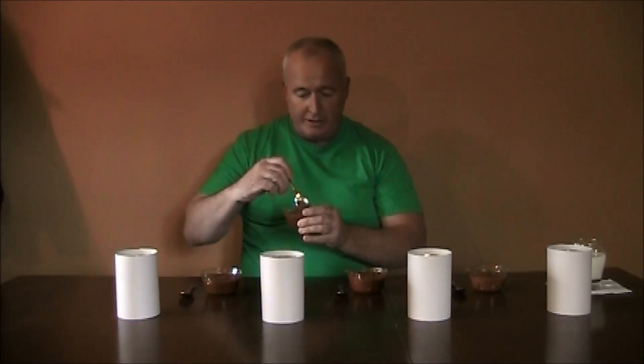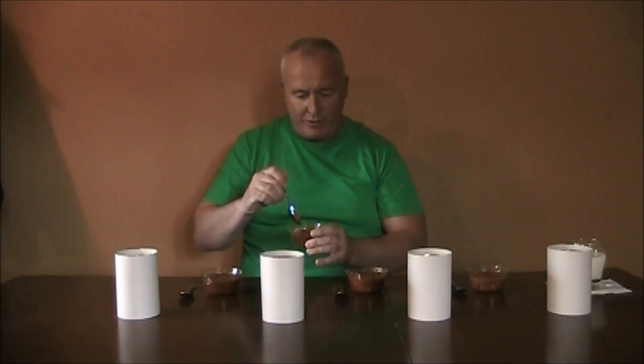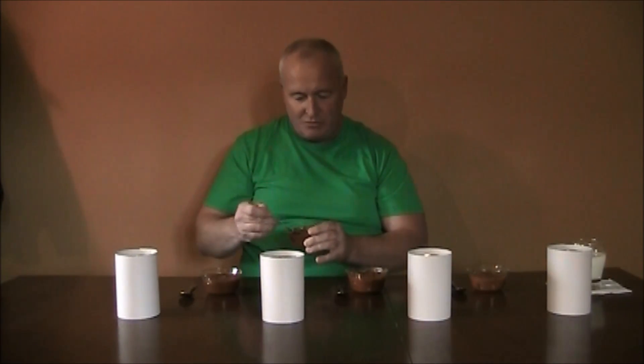My first sample looks a little watery compared to the rest. It smells like chili. It's very hot. It's kind of bland, very beany, not much meat in there. It doesn't have that chili spicy flavor to it. I got a little aftertaste of chili there, but not much in the beginning.